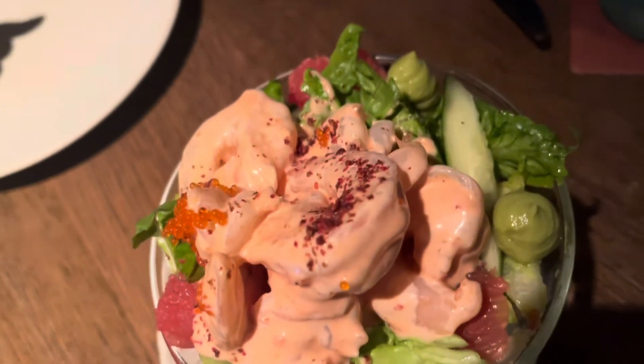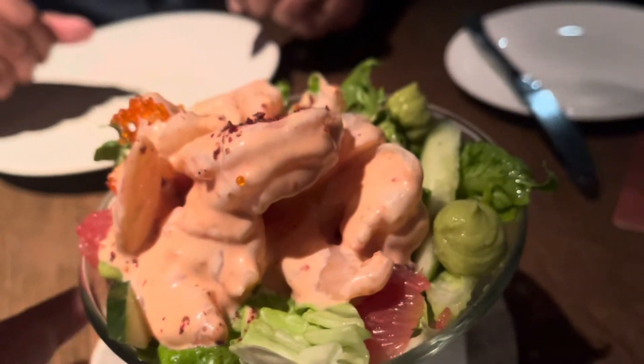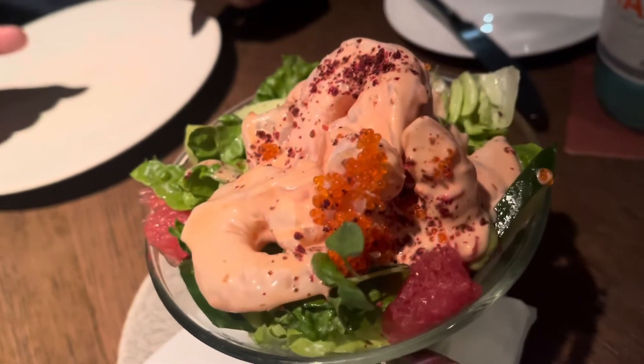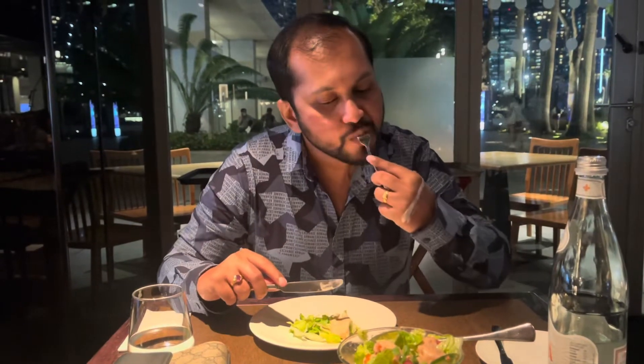We ordered the prawn cocktail. The prawn is covered in mayonnaise sauce, perfectly made with proper flavors, and it was really very yummy. If you like cold salads or cold cocktails, you should definitely try this. We really enjoyed the prawn cocktail — it was amazing and a must-try.